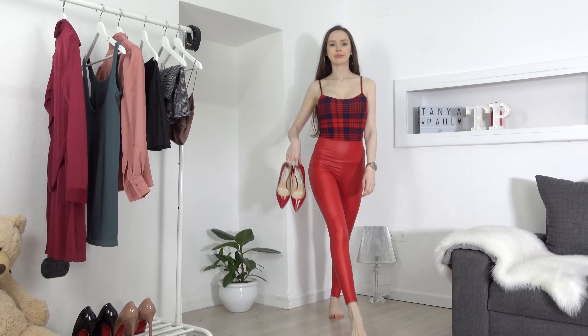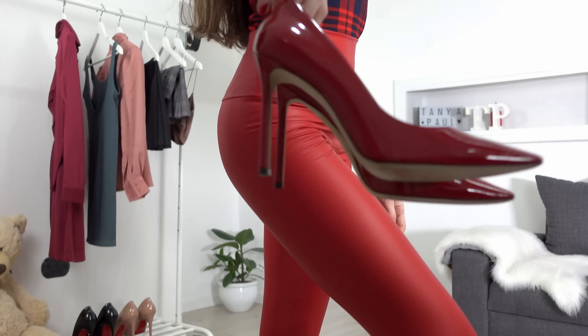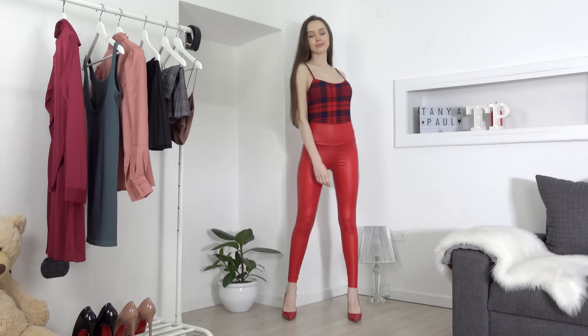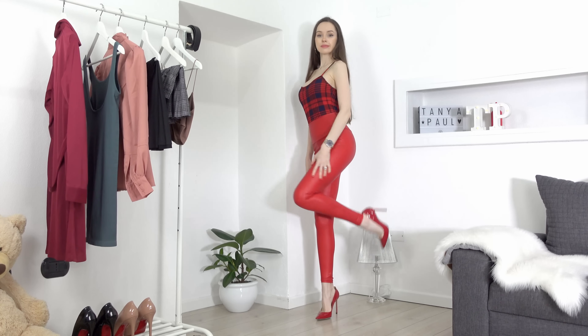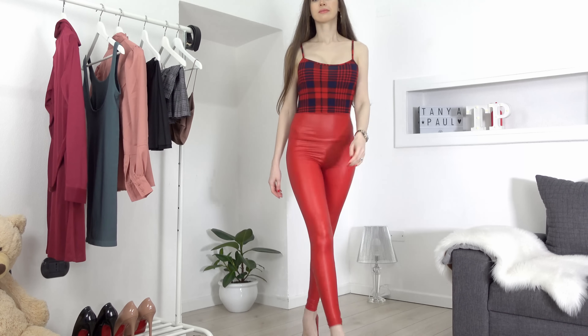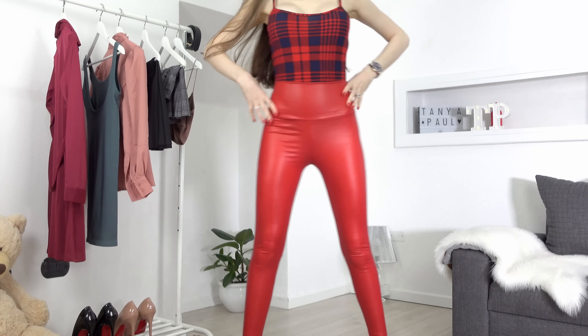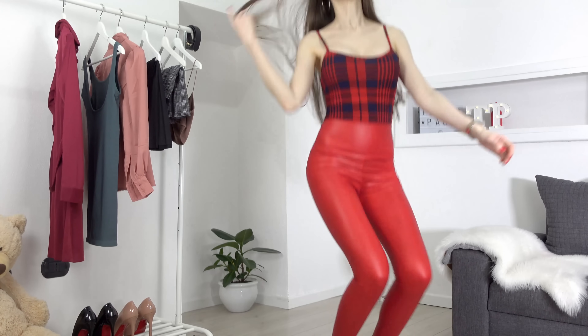Same deal here, but this time I decided to style a different pair of leggings — faux leather red leggings. These ones are much thinner than the previous ones. I started with my checkered bodysuit and as for the shoes I opted for my red palms. I also used high-waisted leggings for both outfits.